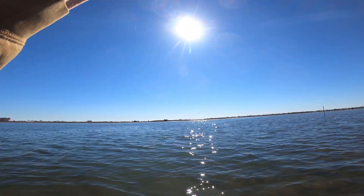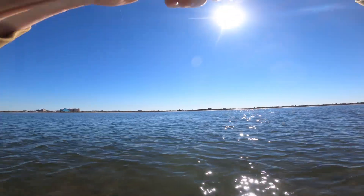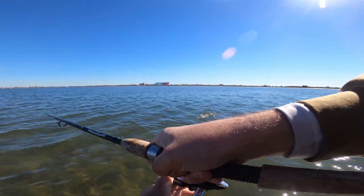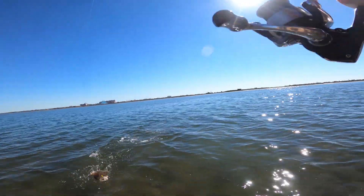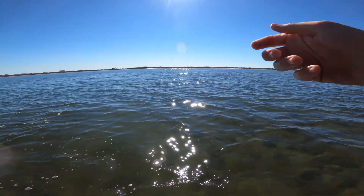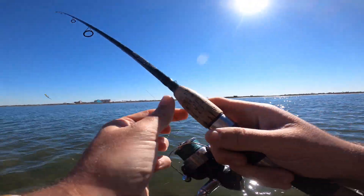There's one. Finally. What is that? It's not even shaking its head. So weird. Is that a flounder? It is a flounder, what the heck? Not what we expected, but we're on the board. First fish of the day. Let's see if we can toss back out and get something else.